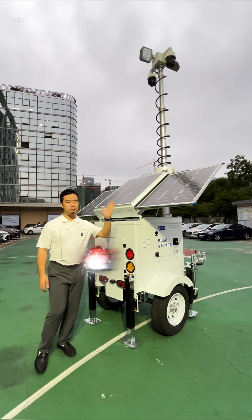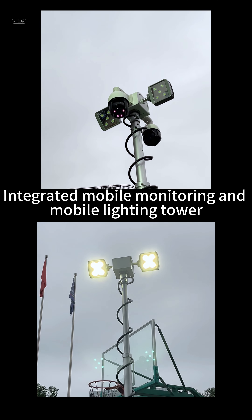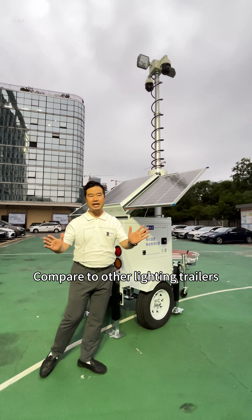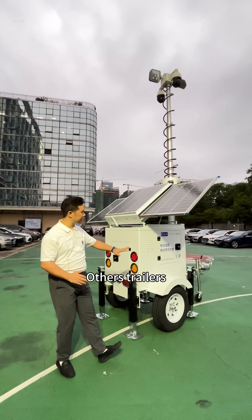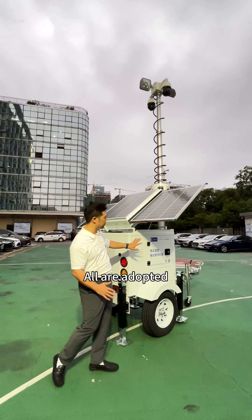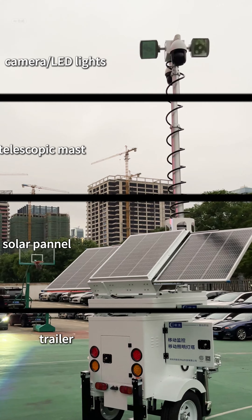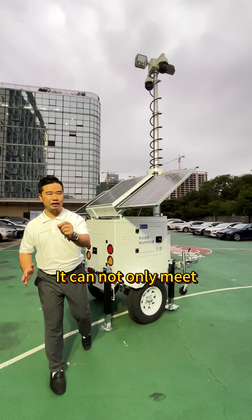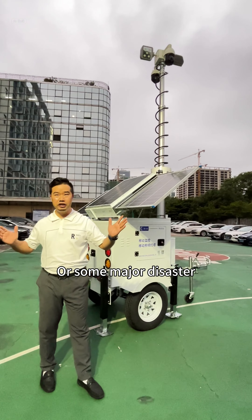Today I introduce a different mobile light tower trailer — our lighting trailer integrates mobile monitoring and mobile lighting tower comprehensively. Compared to other lighting trailers and monitoring towers, both use the same components: trailer, solar panel, telescopic mast, camera, and LED lights.